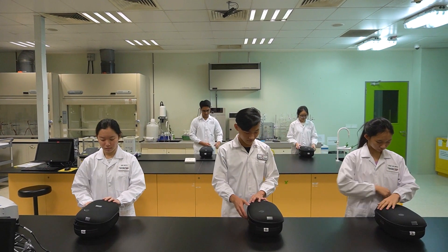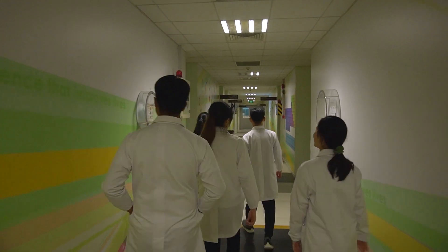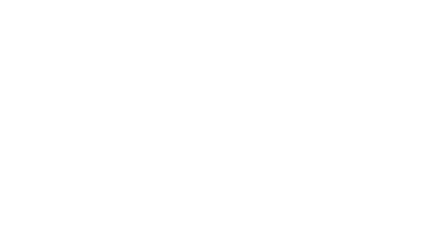As Singapore's digital needs expand, partnerships in the education industry like the one we have with Singapore Polytechnic are key to fostering a resilient, digitally inclusive nation.